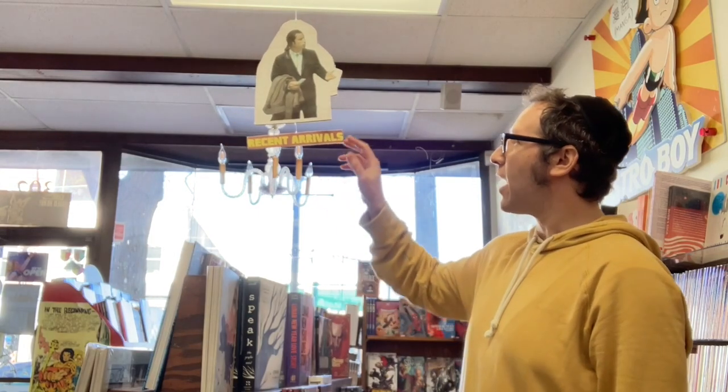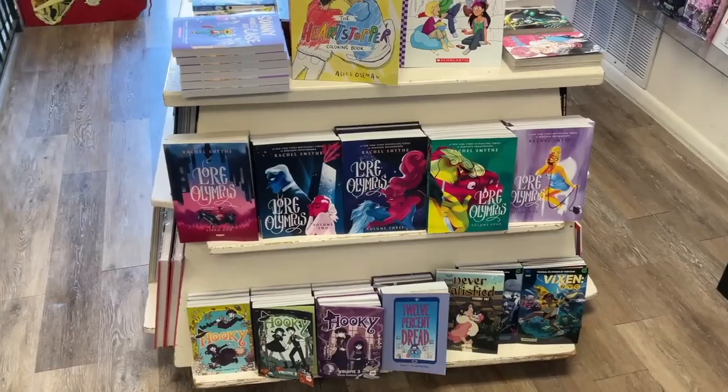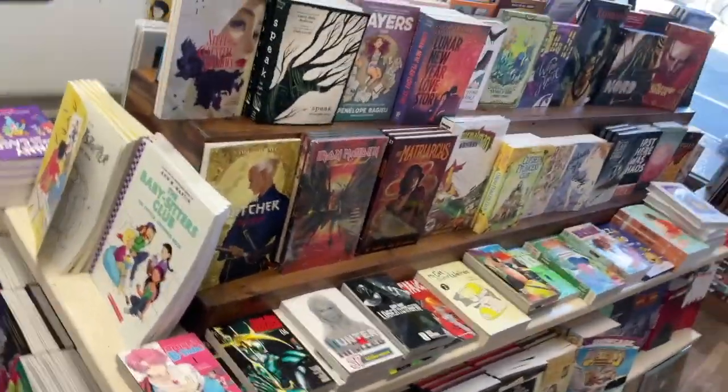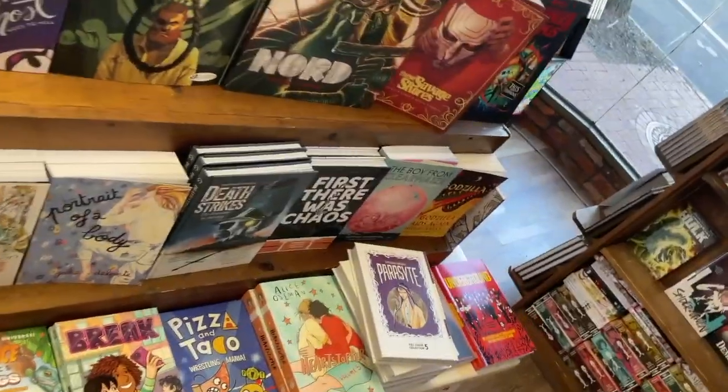No one ever seems to notice it, but I'm incredibly proud of our new release display. Besides having all the Omnibus and some other stuff, this is where we put new releases. The first about three weeks of books, unless they're parts of series, end up here. We can fit about a hundred books on here, and we still have to get rid of stuff every week with how much comes out.